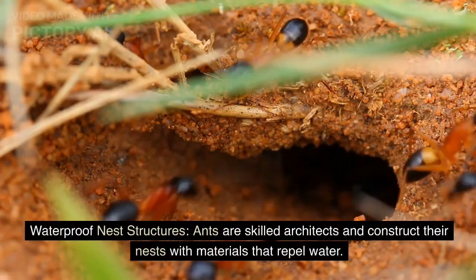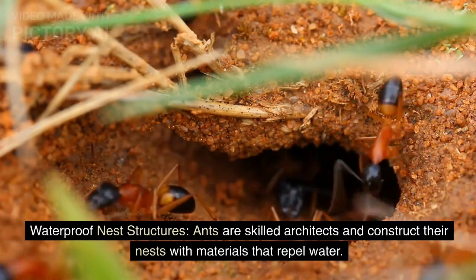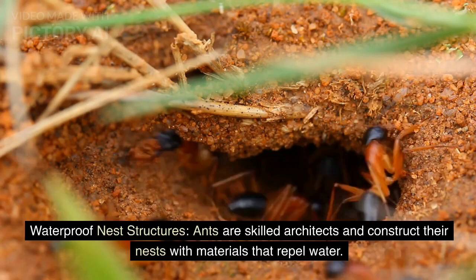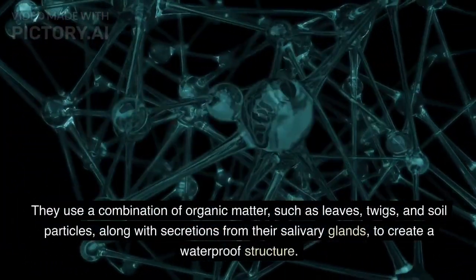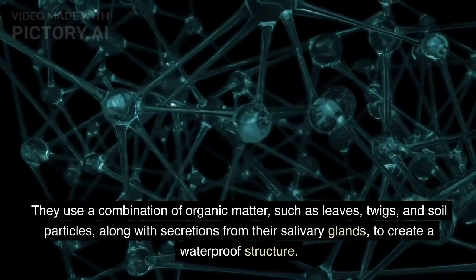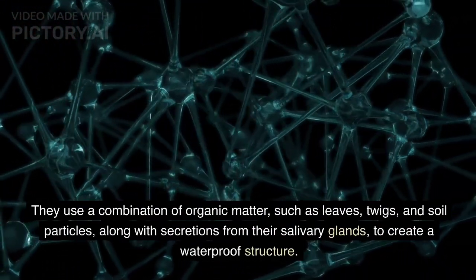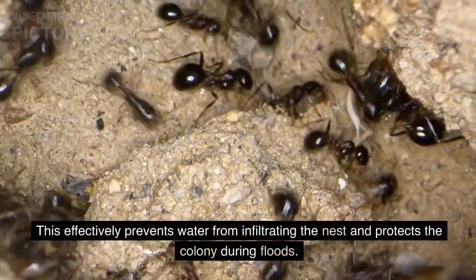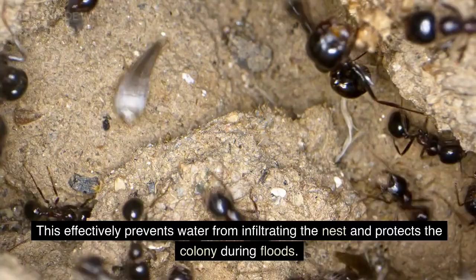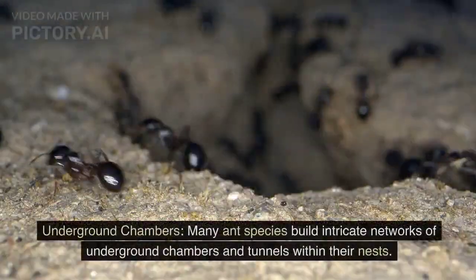Waterproof Nest Structures. Ants are skilled architects and construct their nests with materials that repel water. They use a combination of organic matter, such as leaves, twigs, and soil particles, along with secretions from their salivary glands, to create a waterproof structure. This effectively prevents water from infiltrating the nest and protects the colony during floods.